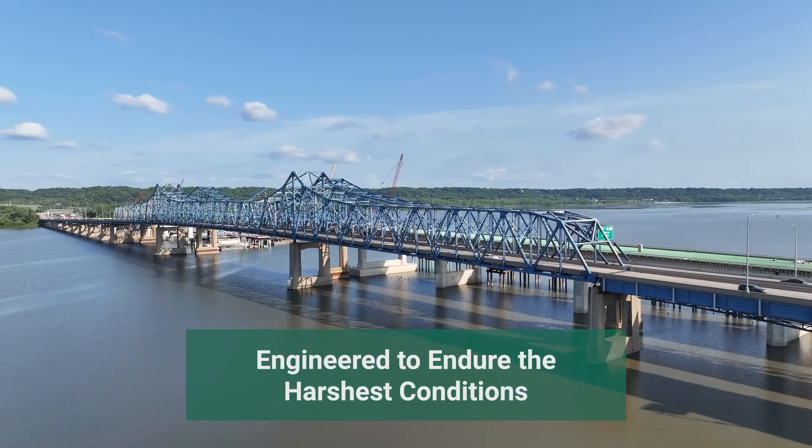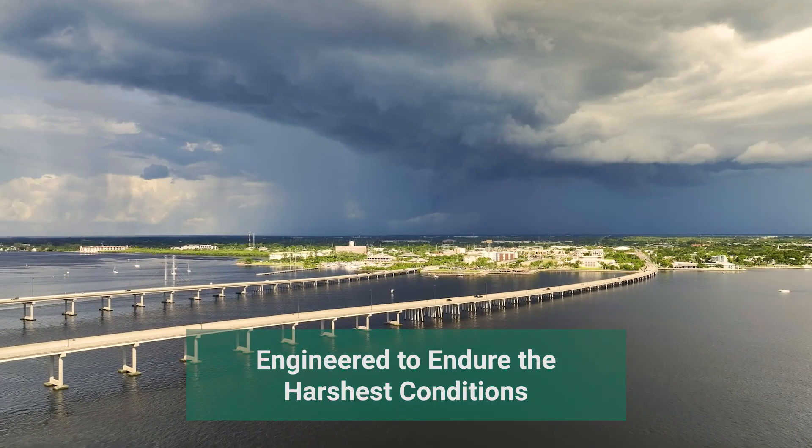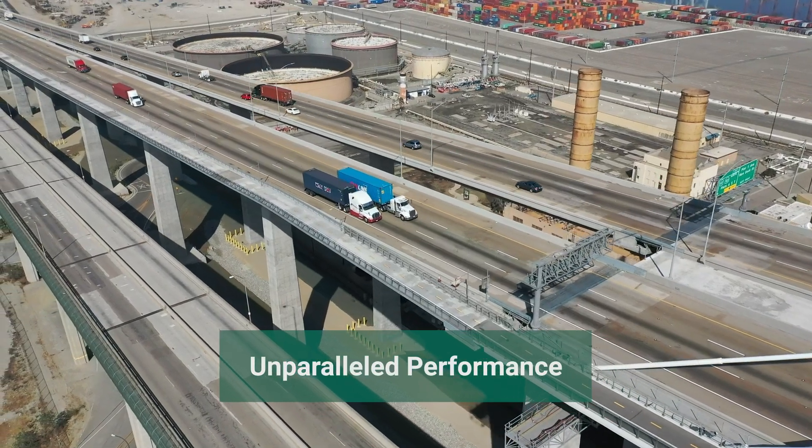Our innovative expansion joints, bearings, and specialized components are engineered to endure the harshest conditions, ensuring unparalleled performance for bridges of all shapes and sizes.